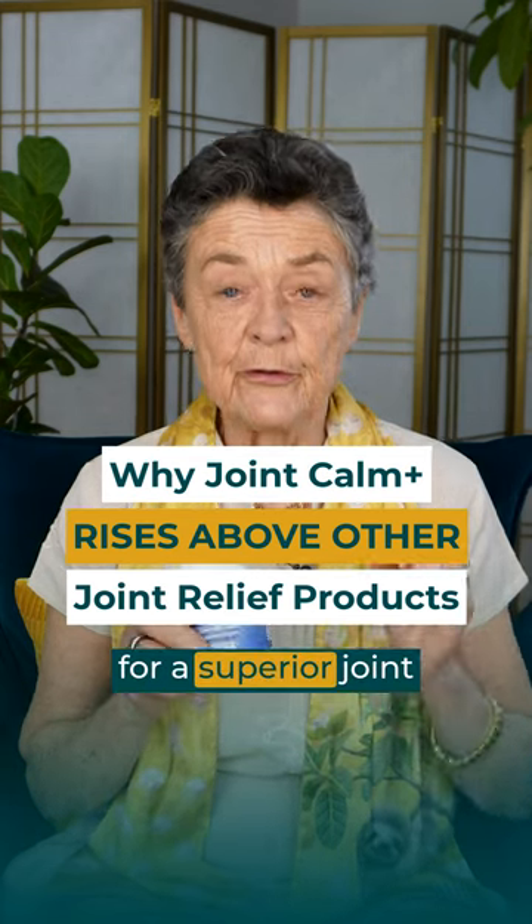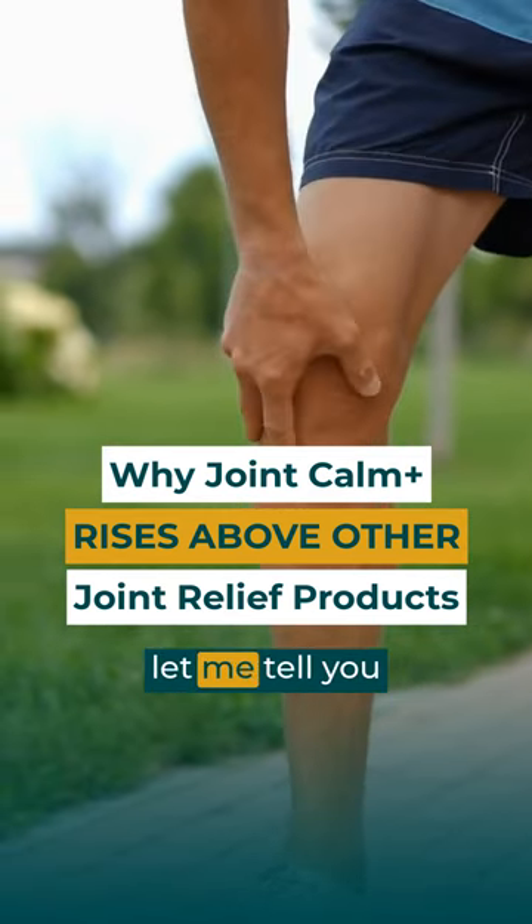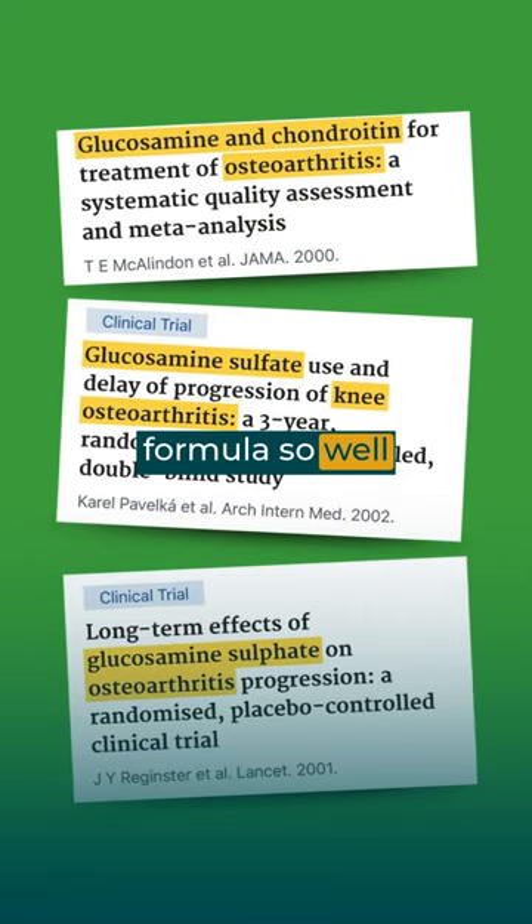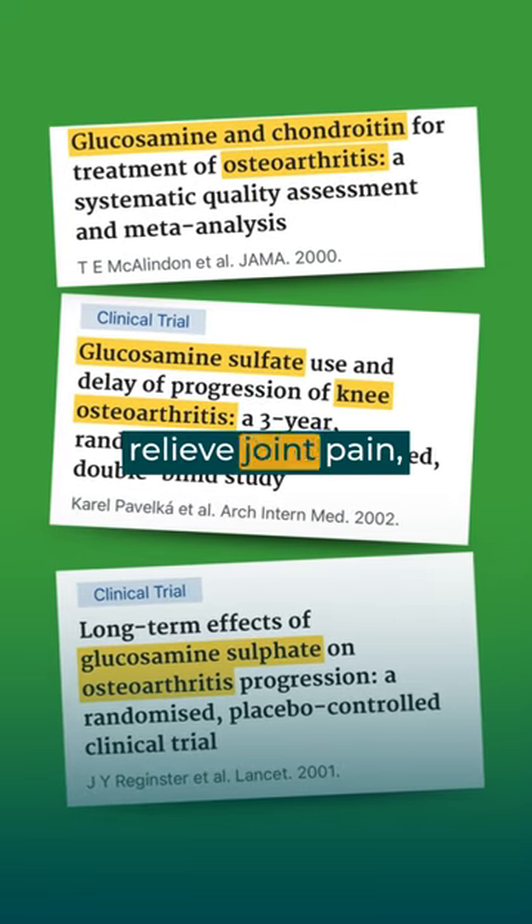If you're looking for a superior joint health product, let me tell you about Joint Calm. Joint Calm is the classic glucosamine and chondroitin formula, so well documented to relieve joint pain.